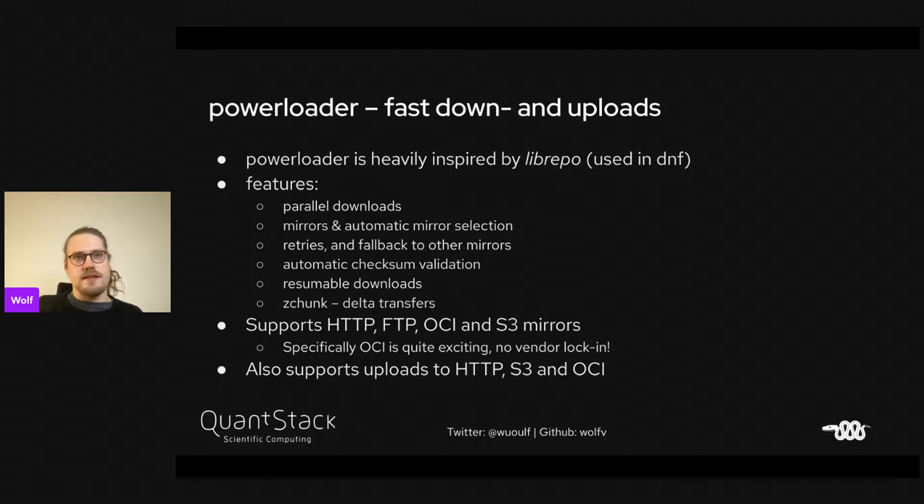Basically all GitLab and GitHub instances have OCI registries, which I'm pretty excited about. Powerloader also supports uploading to HTTP, S3, and OCI. We still need to work on it — it's kind of in an alpha state right now.